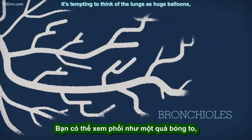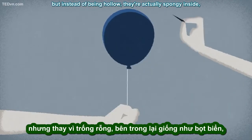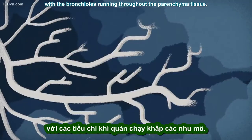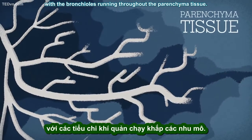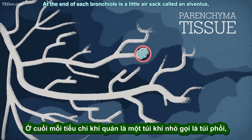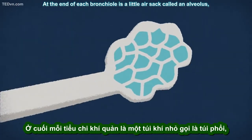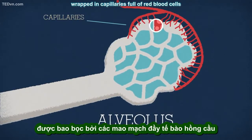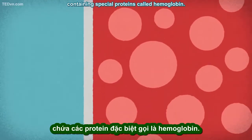It's tempting to think of the lungs as huge balloons, but instead of being hollow, they're actually spongy inside, with the bronchioles running throughout the parenchyma tissue. At the end of each bronchiole is a little air sac called an alveolus, wrapped in capillaries full of red blood cells containing special proteins called hemoglobin.